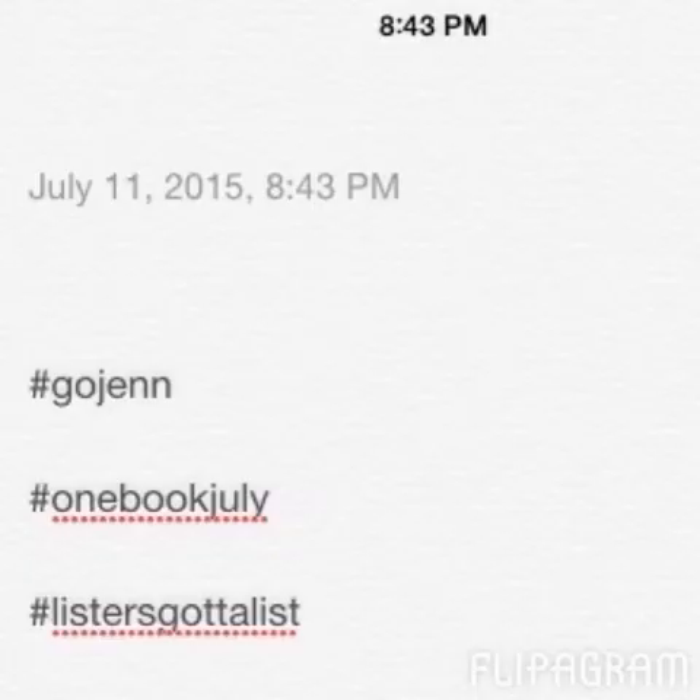That's all I have for this week. I am loving my book and it makes me very happy. I'm doing the One Book July challenge and Lister's Got a List. You can find me as Gojen on Instagram, Ravelry, and YouTube.